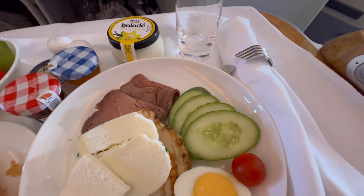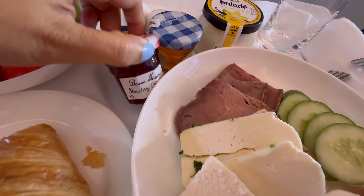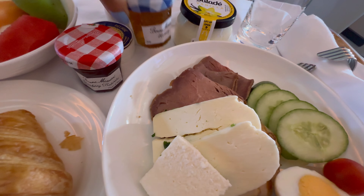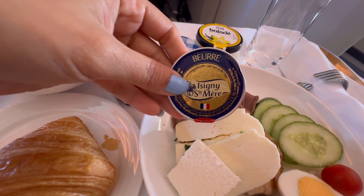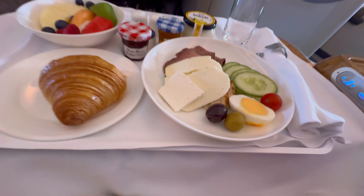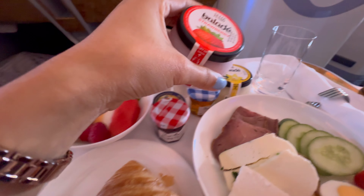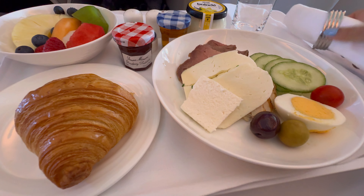For breakfast they had seasonal fruit and a cold platter with cold meat and cheese. They also gave jam and honey to eat with bread, and some butter. There was a croissant to eat these items with, and they also provided pepper and salt. My hubby had the strawberry yogurt while I had the vanilla one, and since I like sweet things I ended up eating both of them.